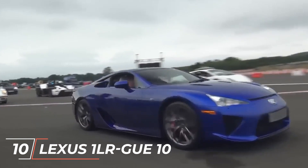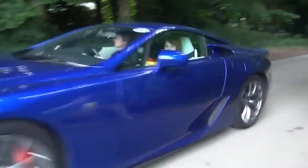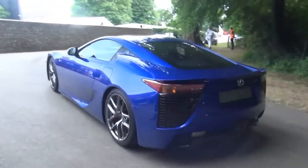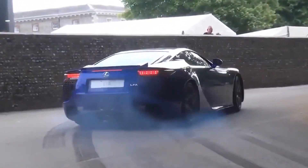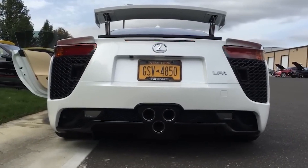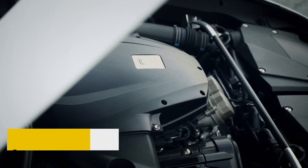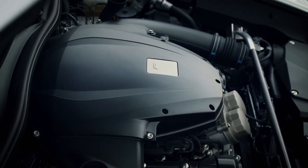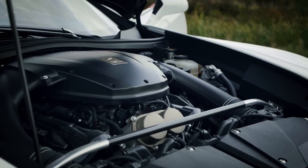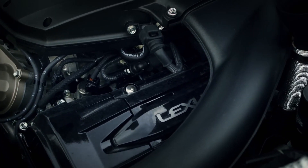Number 10: the Lexus 1LR-GUE. The Formula 1-derived V10 engine was a major component of Toyota's roughly $1 billion development budget for the Lexus LFA. This over-engineered wonder, often hailed as one of the best cars ever made, featured a Lexus 1LR-V10 engine that was as light as a V6 and more compact than a V8, with a 0-to-9,000 rpm acceleration time of just 0.6 seconds.